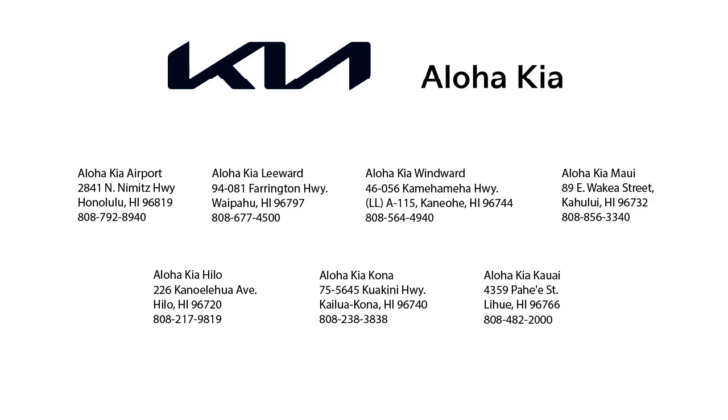You can also buy your car from any of our locations online at alohakia.com with the Aloha Kia Express purchase and have it delivered right to your door, all from the comfort of your own home. So come see us at one of our convenient locations today, and remember — Aloha Kia, you know a guy.